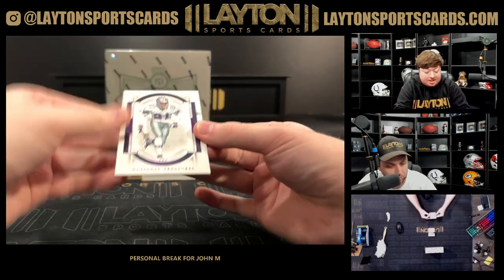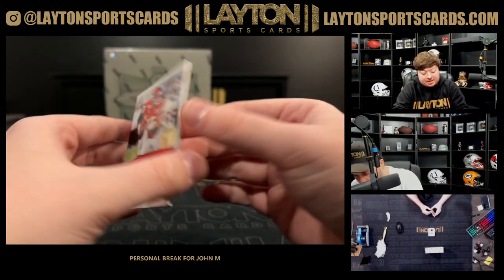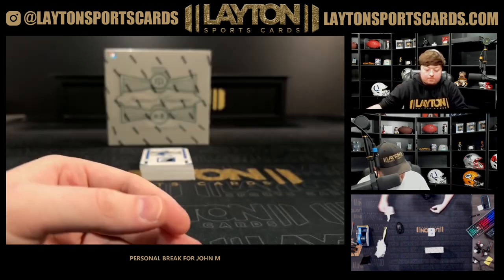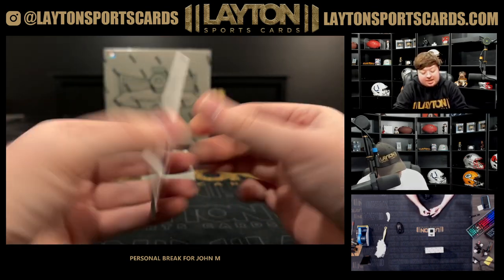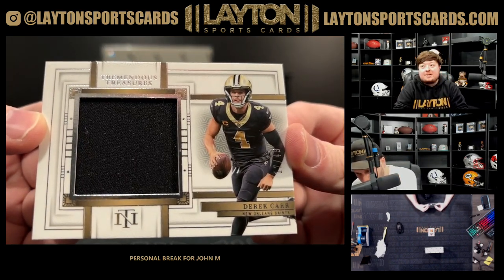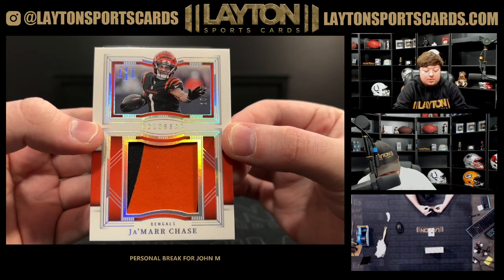First up is going to be a D on the 49 for the Cowboys. Got a Patrick Mahomes numbered 99 on the Super Bowl Immortality for the Chiefs — 11 of 99. Got a Kirk Cousins on the jersey, numbered to 99 for the Vikings. A David Montgomery on the patch, 5 of 25 — that's a jersey number for the Lions. Nice three-color patch. Got a Derrick Carr numbered to 249, jumbo jersey for the Saints. Got Jamar Chase numbered to 25 on the jumbo patch, 10 of 25.